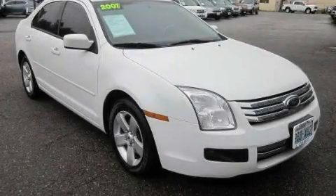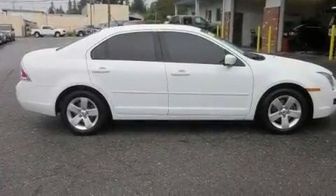This is a 2007 Ford Fusion. It has a 2.3-liter four-cylinder engine and a five-speed automatic transmission.